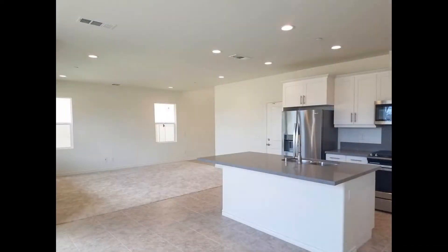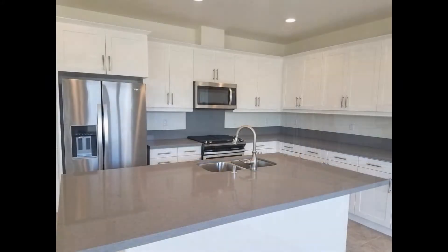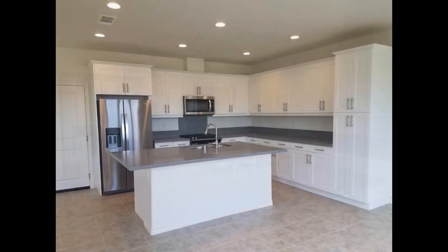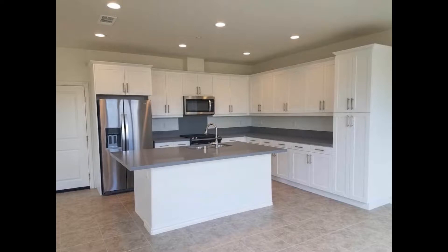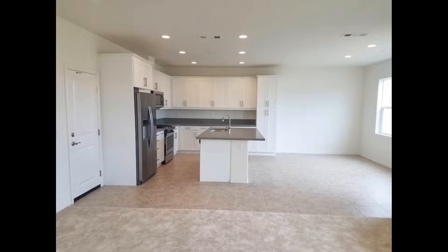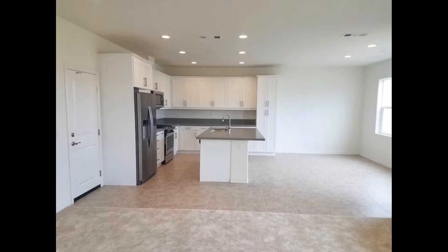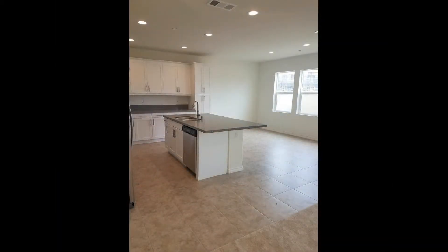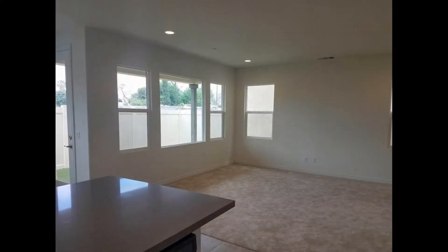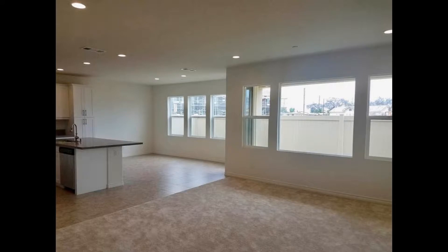Heading inside, a sunny open floor plan seamlessly integrates the kitchen, dining, and living areas. The kitchen boasts granite countertops, beautiful shaker-style cabinetry, matching stainless steel appliances, and a massive center island counter that doubles as a breakfast bar. It opens up to the dining area that's set against a wall of windows, drenching the space in glorious natural light. The living area comes with plush carpeting and tons of space for plenty of seating options.